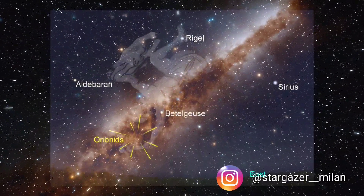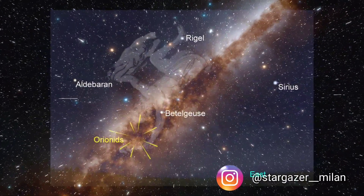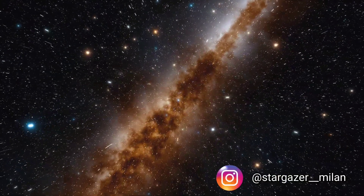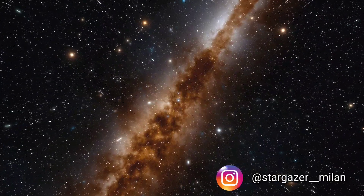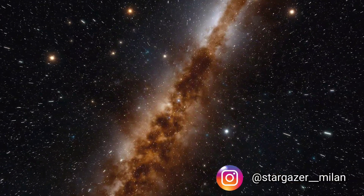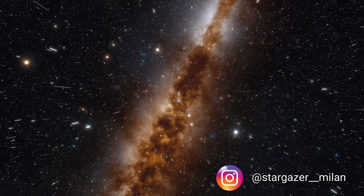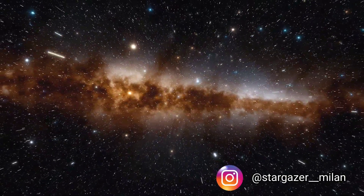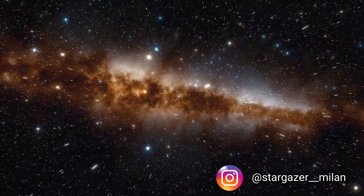I am talking about the Orionid meteor shower that is going to peak in the next few days. In this video today I am going to discuss how, when, and where we can see this Orionid meteor shower, so please watch the whole video to get complete information. Without wasting much time, let's begin.